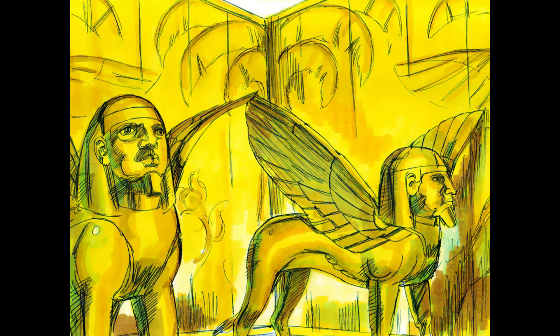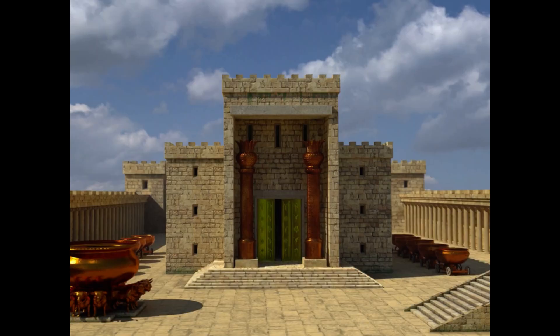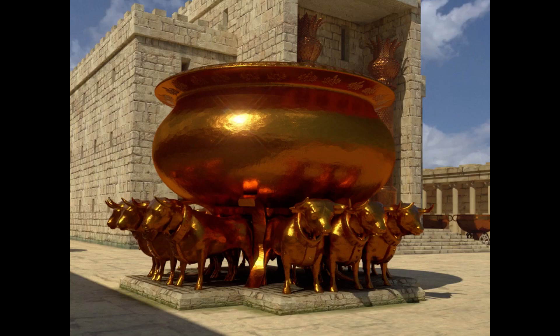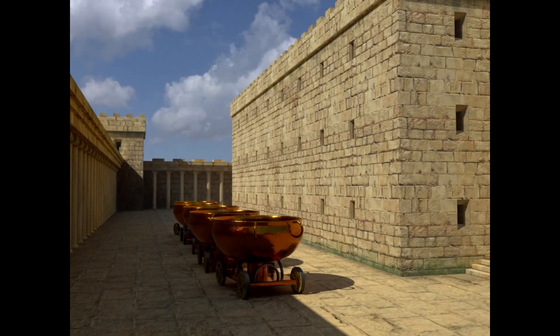The silver and gold furnishings that King David had dedicated were brought into the temple. Top craftsmen who worked with bronze were hired from King Hiram to make two large pillars for the entry of the temple. A large washbasin stood on top of twelve bronze balls, and ten movable stands and basins were also crafted in bronze.